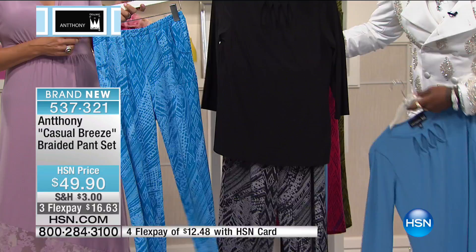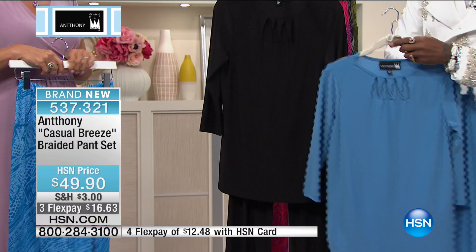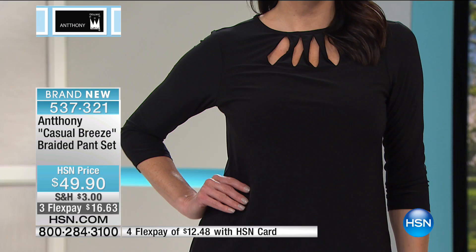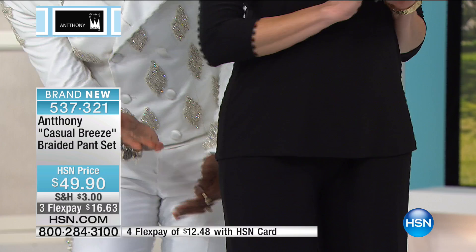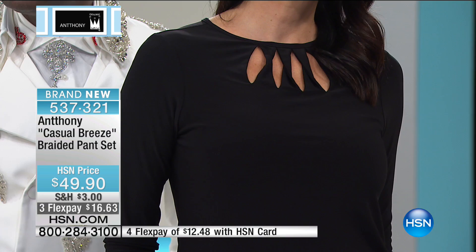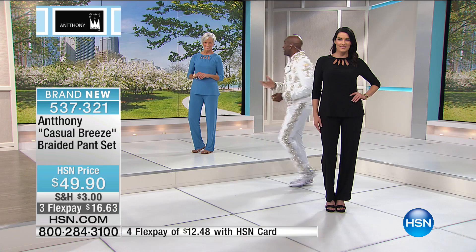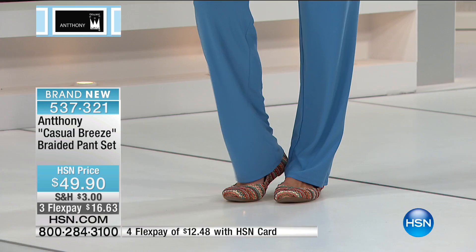Item 537321 is the braided pant set. With everyone on the phones, we're looking at maybe 500 to 600 total available — Niagara Blue and more limited black. Look how cute it is on Angie. The top is a little longer than normal — over the high hip area with a soft elliptical back and natural shoulder line. That little keyhole means you can wear the top with a skirt for a real pleasing look. It's a very easy dressmaker top.